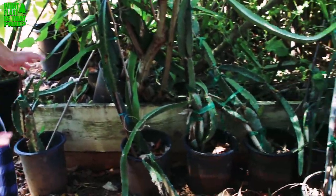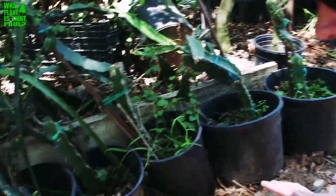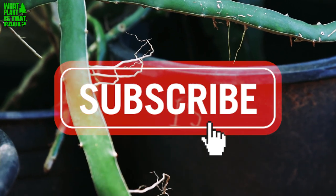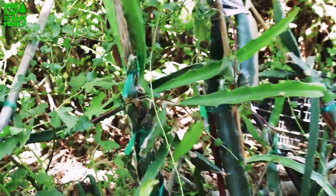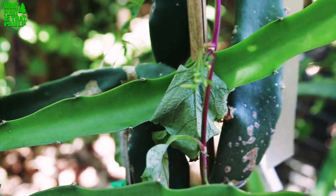Steve takes them to a rare section. Among the varieties — including Lisa and one starting with Z — Paul spots a label marked 'IS.' He asks Steve what it stands for, and Steve explains it's the Israeli yellow dragon fruit. Paul looked it up on his phone and confirmed it's very hard to come by. Steve generously sells him a cutting of his only Israeli plant.